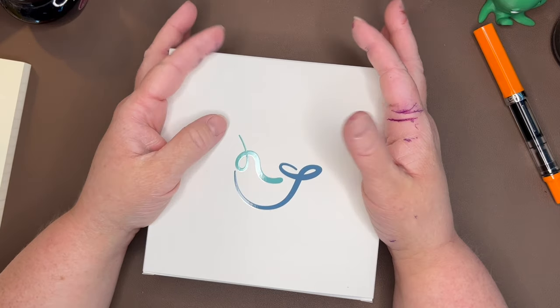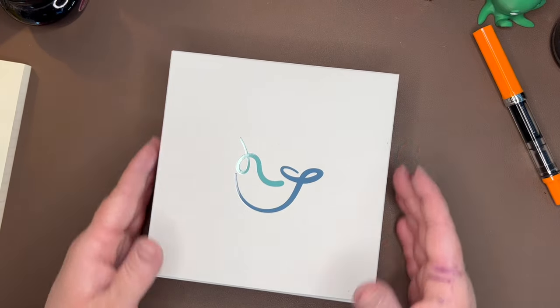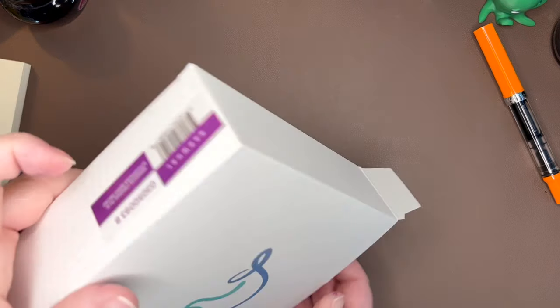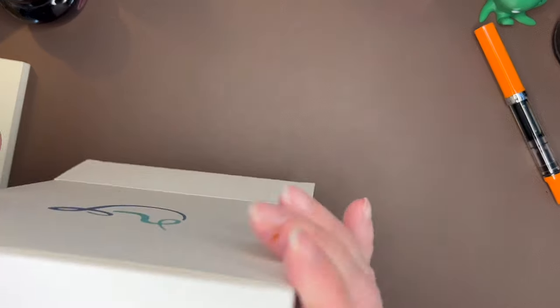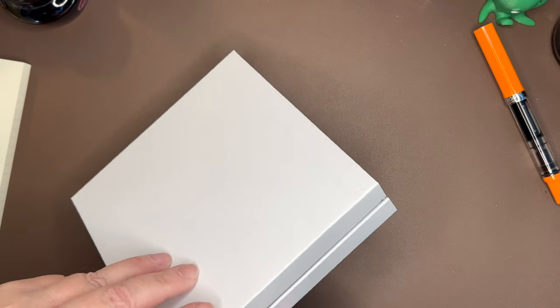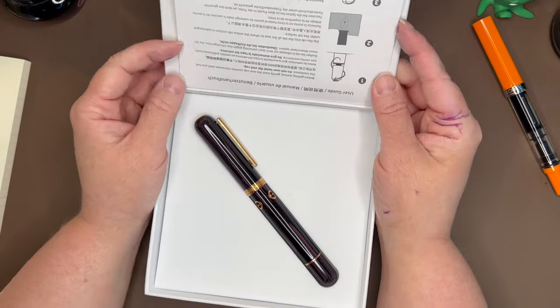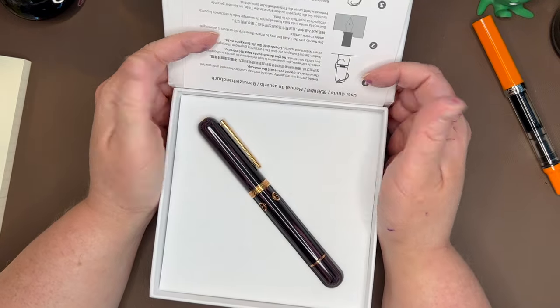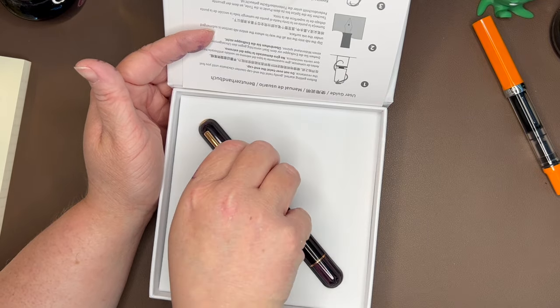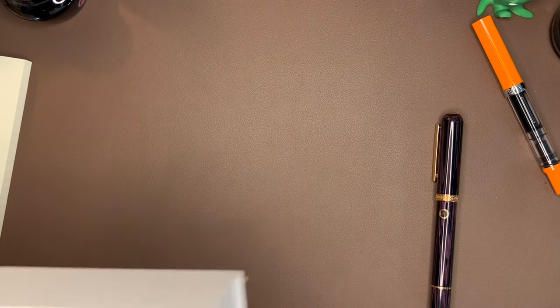I did not purchase one then, but with this sale going on — a super deep discount, super affordable — I went ahead and decided to purchase the Narwhal Nautilus in the Stylophora Berry colorway. This is an ebonite pen. I have wanted an ebonite pen for a while now and finally decided that this was the one. Looking at it now, I'm so glad I did. This pen is beautiful. I could not be more tickled to have this in my hands.